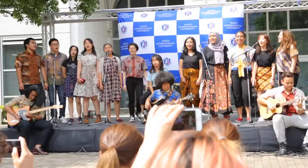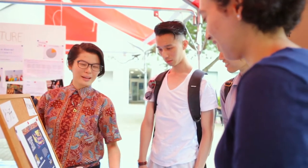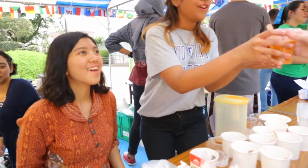Because of that we chose to sell international cuisine such as tom yum with noodles, churros, Thai tea, and also Vietnamese coffee.